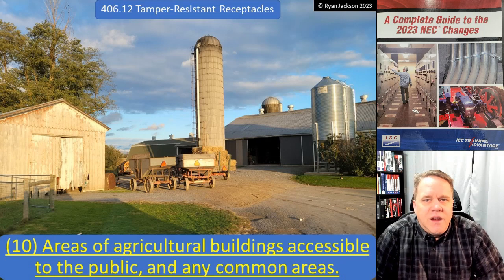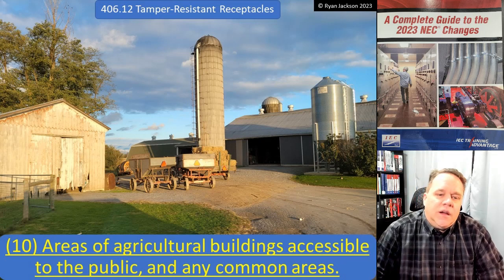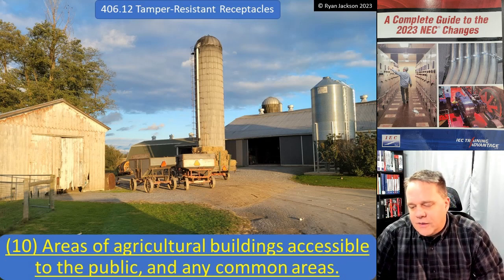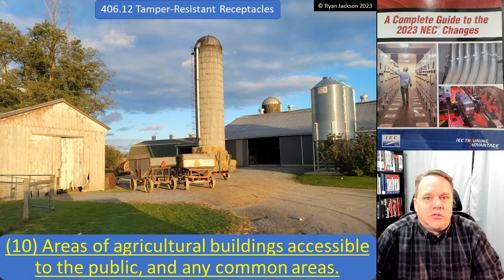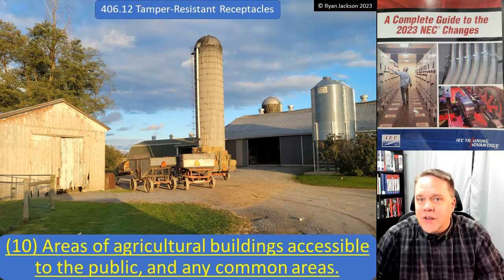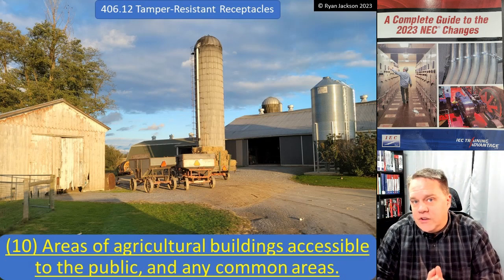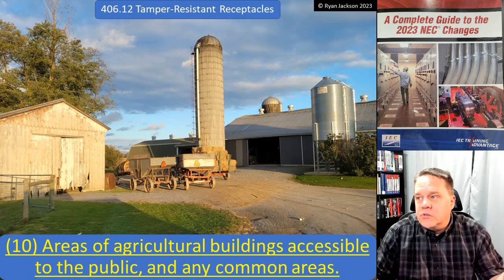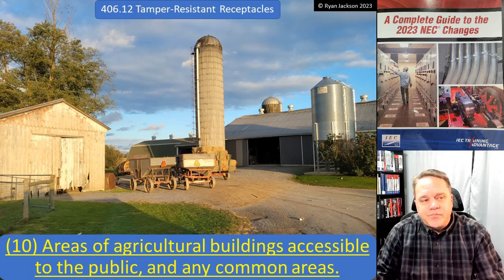Item ten, the other area they added: areas of agricultural buildings that are accessible to the public and any common areas. So if you go to a barn tour, a pumpkin patch, or a corn maze, that applies. It's not saying every receptacle on the farm needs to be tamper resistant — it's only areas accessible to the public. Many agricultural buildings don't have any public-accessible areas, so this change may not affect them at all.